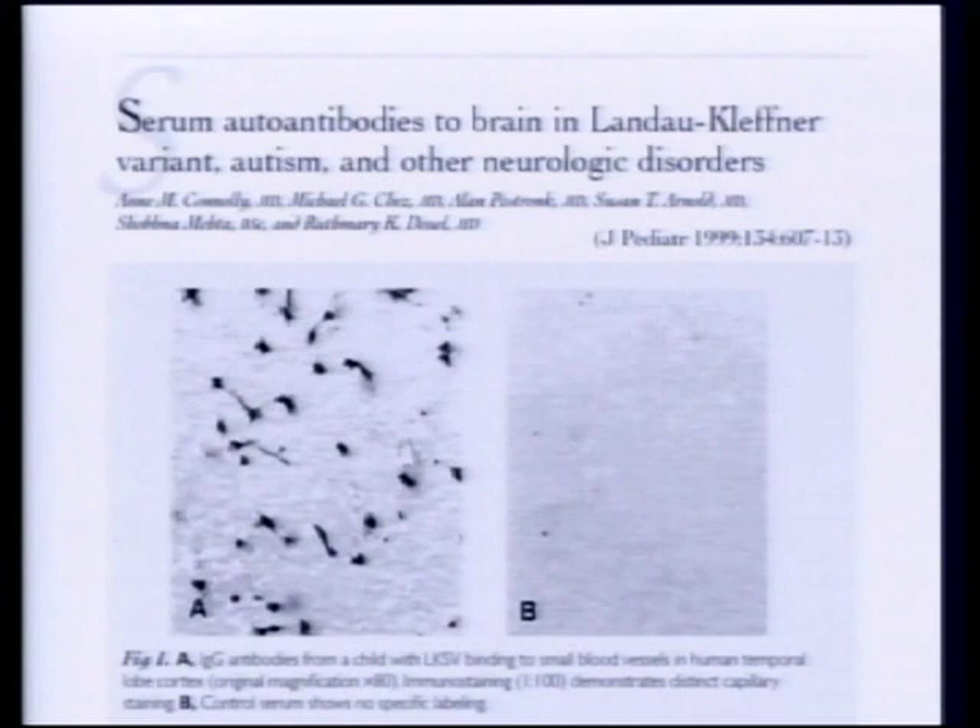About two-thirds of our cases it does. Now does that mean it's directly causing it? No, but it's reacting somehow — something's going on that is highly suspicious that the blood-brain barrier is under immunological direct attack, or that something there is causing alterations of that.